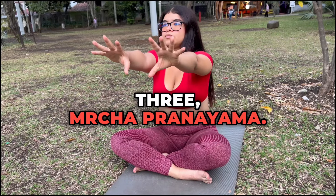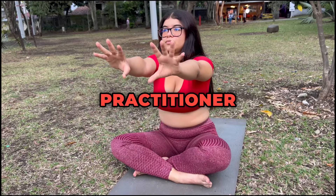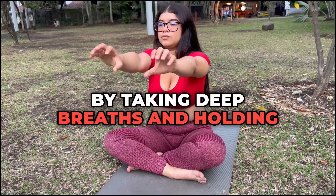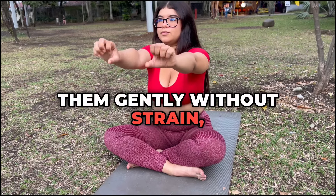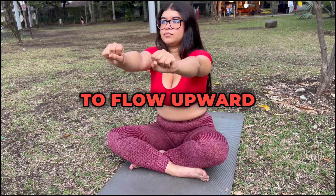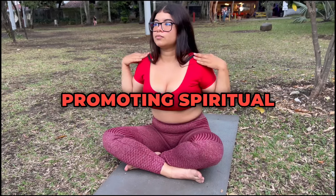3. Mircha Pranayama. This technique is designed to elevate consciousness and connect the practitioner with higher states of awareness. By taking deep breaths and holding them gently without strain, practitioners experience a sense of lightness, encouraging prana to flow upward toward the crown chakra, sahasrara, promoting spiritual insight and mental clarity.